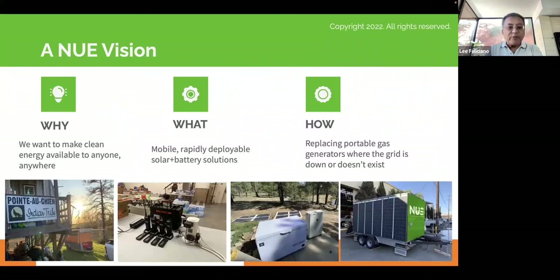A word from our sponsors, which is New Use Energy. As a company, our mission is really to make clean energy — generated from the sun — available to anyone, anywhere. We accomplish that by focusing on mobile and rapidly deployable solar and battery solutions. Solar is pretty ubiquitous these days on a lot of people's rooftops, but the mobile component of solar is something that's relatively new to the market. New Use is really an early mover in that space.